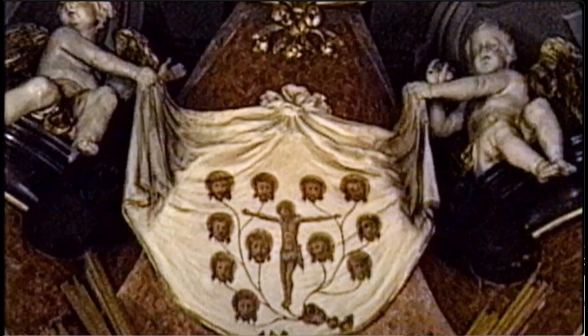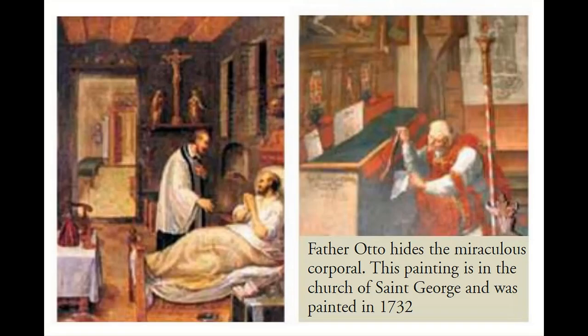Time has faded the image to invisibility with the naked eye. The priest did not have the courage to reveal the miracle, for fear that he had committed a very serious sin. For many years, he kept the corporal hidden under the altar in a special place. It was only near the point of his death that he confessed to another priest his sin of omission.